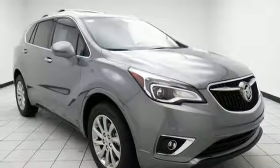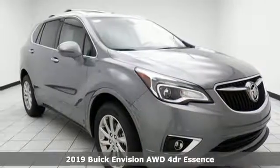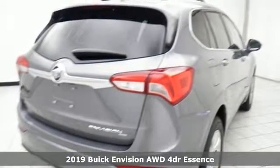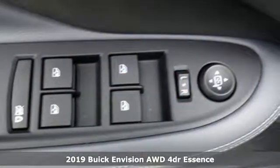Here's a 2019 Buick Envision. The interior was designed to be your retreat from the outside world. Go ahead, sit back, unwind, and relax.